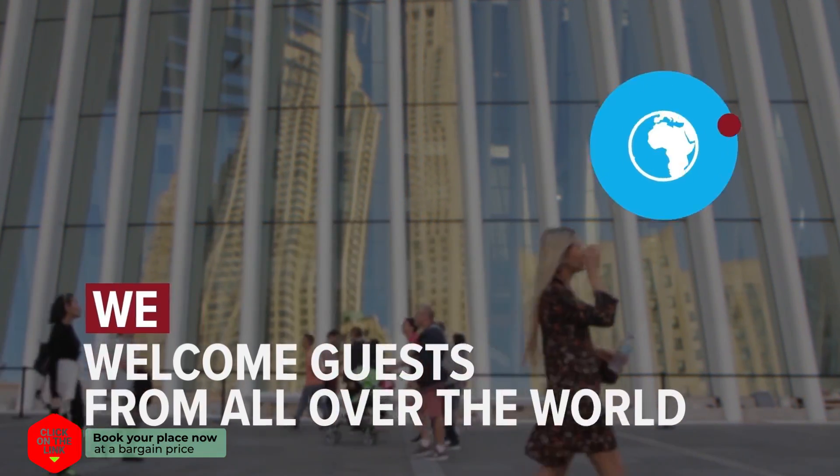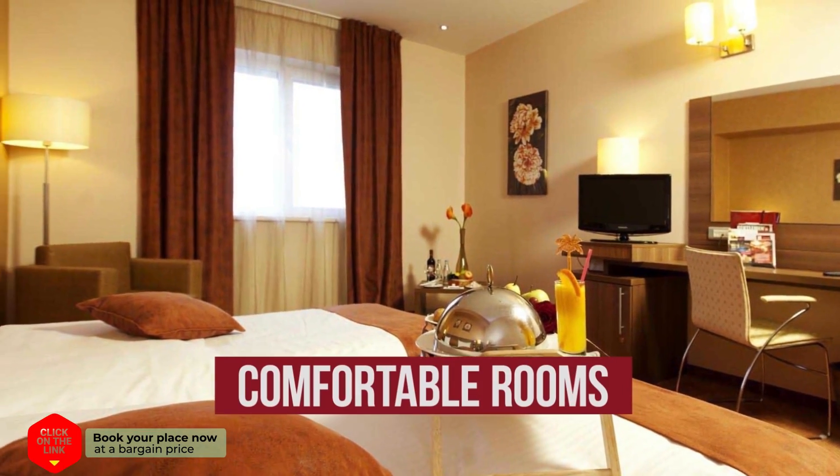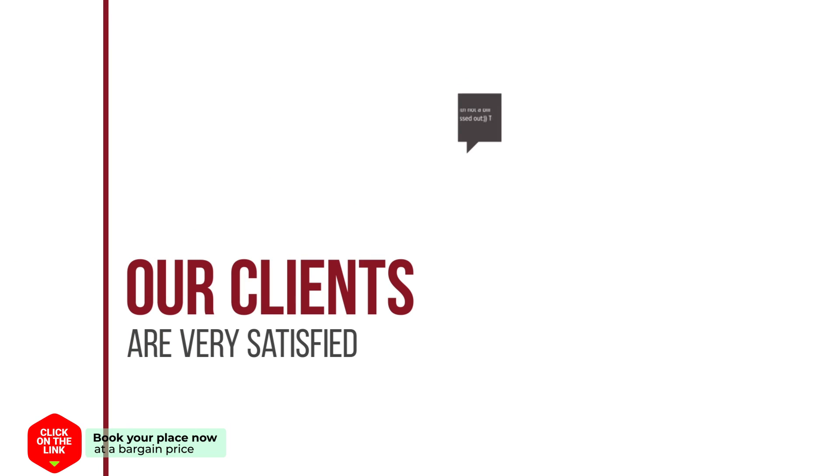We welcome guests from all over the world. The hotel has comfortable rooms, free Wi-Fi, and a safe. Our clients are very satisfied.